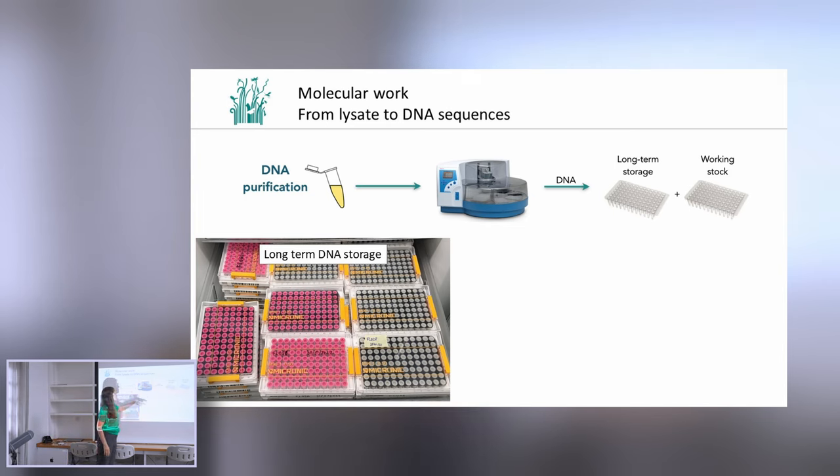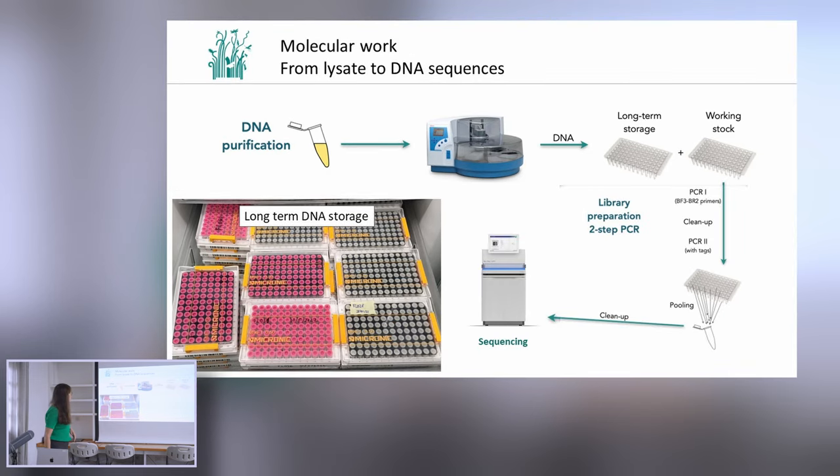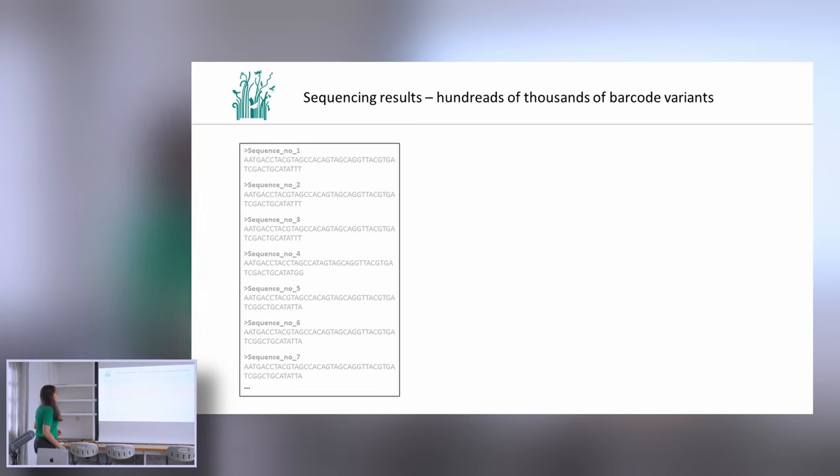To speed things up, we use robots to purify DNA. The extracted DNA is divided into two batches: the working stock that we sequence afterwards, and the long-term storage, which is also QR-coded. Each tube has its own individual QR code, and this DNA collection is also accessible to researchers. With the working stock DNA, we perform a two-step PCR library preparation, pooling all samples together, and we sequence them on an Illumina platform. What we receive as a result is hundreds of thousands of barcode variants — different genetic variants detected in our samples.